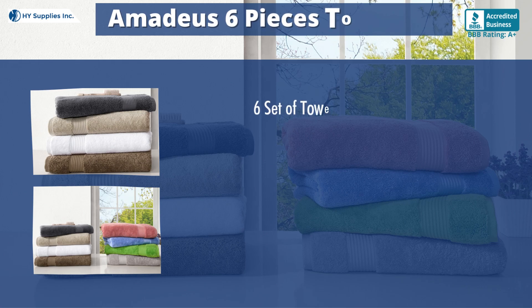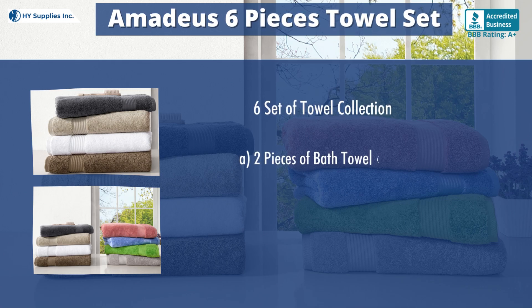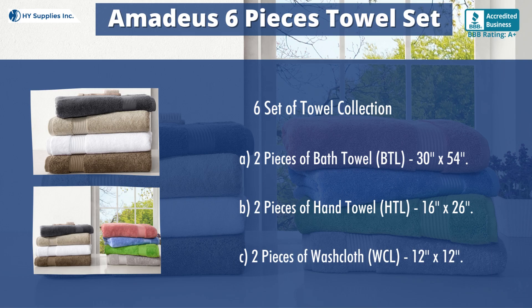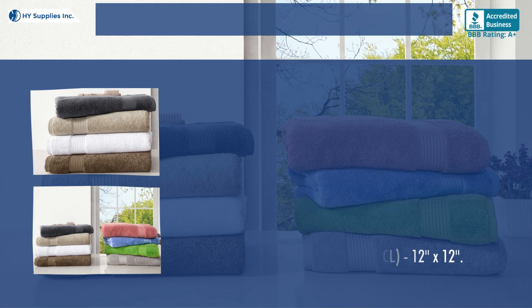Six Set of Towel Collection: A. Two pieces of bath towel (BTL), 30 inches by 54 inches. B. Two pieces of hand towel (HTL), 16 inches by 26 inches. C. Two pieces of washcloth (WCL), 12 inches by 12 inches.